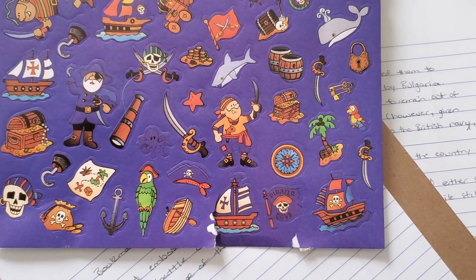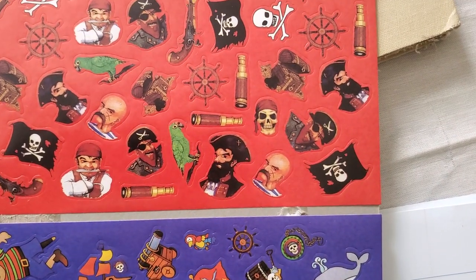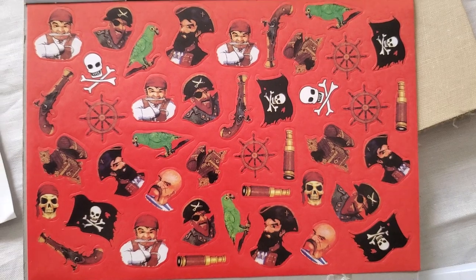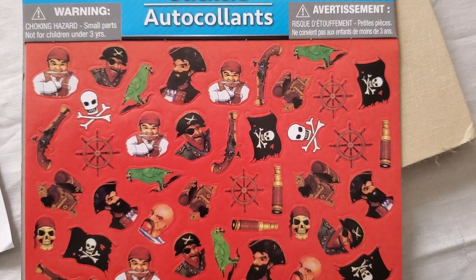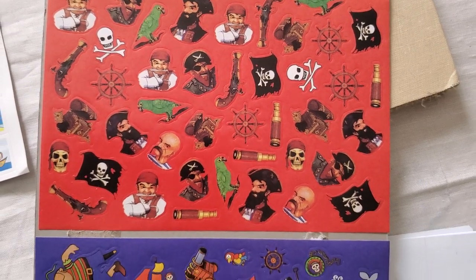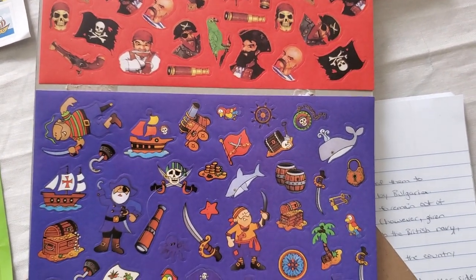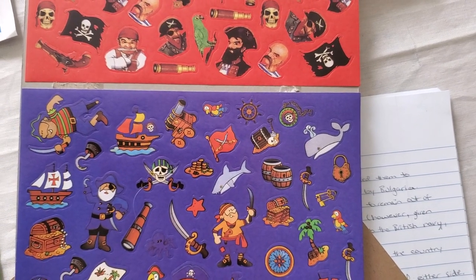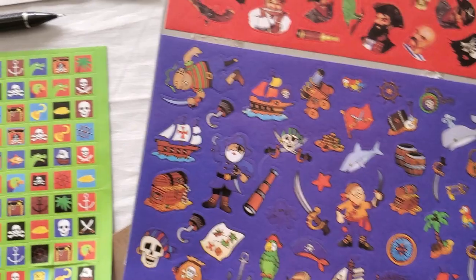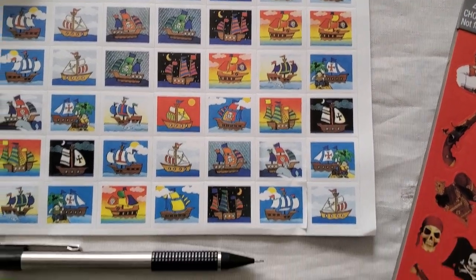But goodness gracious, this is a lot of stickers for $1.50. Look at these ones — these are really, really darn good. Even if I just wanted to embellish my character sheet for something, or if I was playing a pirates game, or even a pirate board game and I just wanted to embellish the board. I can't wait to figure out something to do with these.